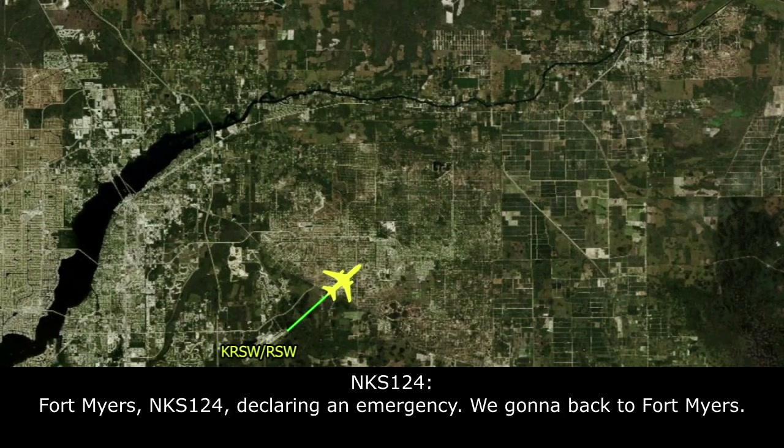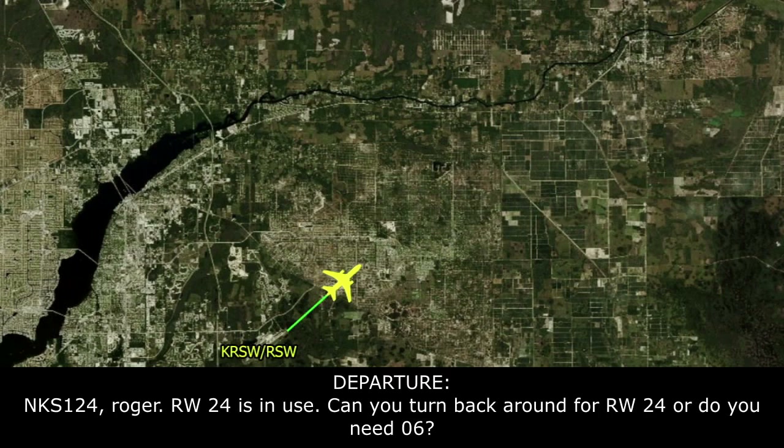Fort Myers, Fairwings 124, declaring an emergency. We're going to go back to Fort Myers.